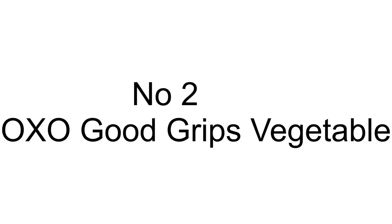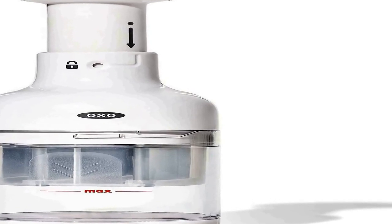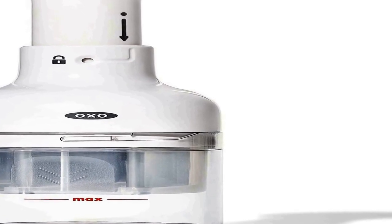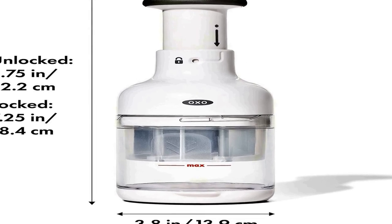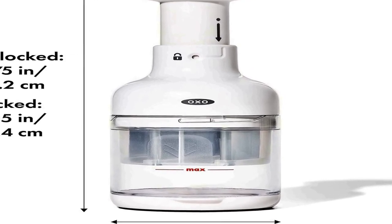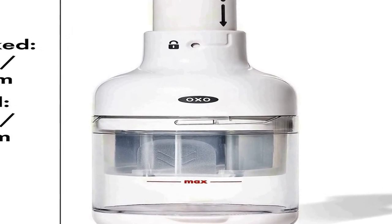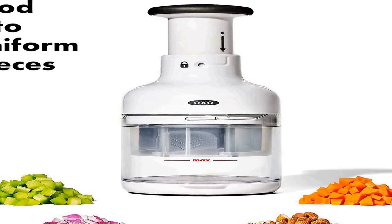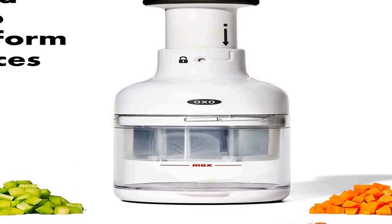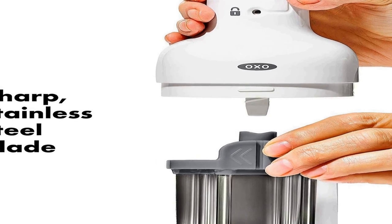The number 2 on the list. Many positive reviews for this product are available on different forums and communities. Chops veggies, herbs, nuts, and more into uniform pieces. Sharp stainless steel blade rotates as you pump the handle. Comfortable knob designed for minimal effort on your part. Catch cup features convenient measurement markings. Great for salads, salsas, stir fries, sauces, and more.